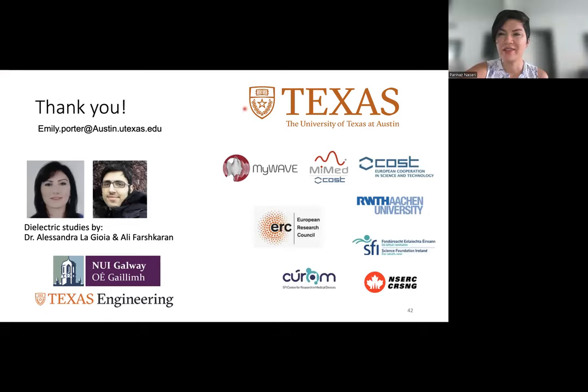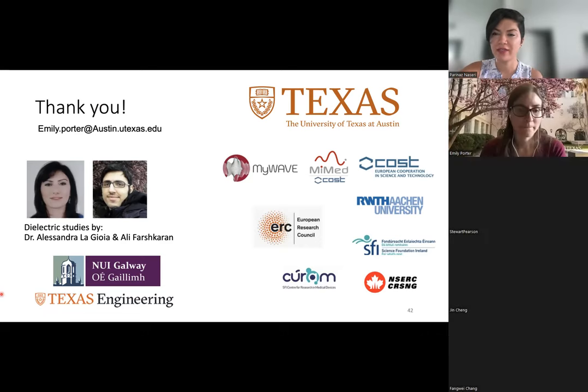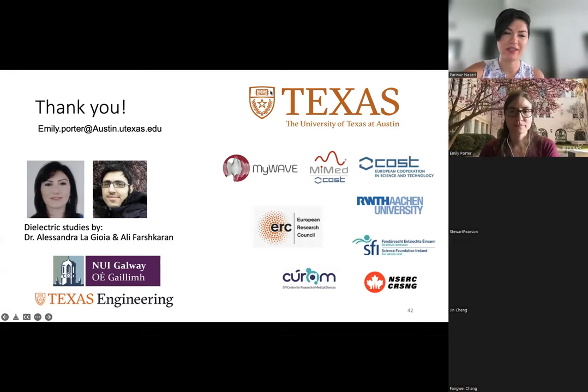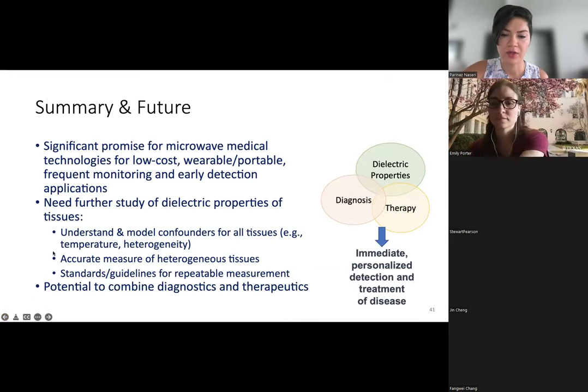Thank you very much — a very wonderful talk, thank you for going through all the applications. Let me ask the audience if they have any questions — you can unmute yourself.